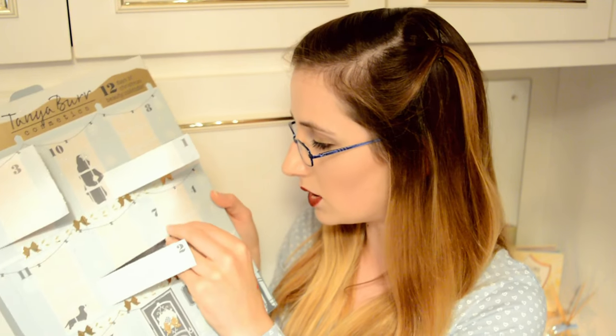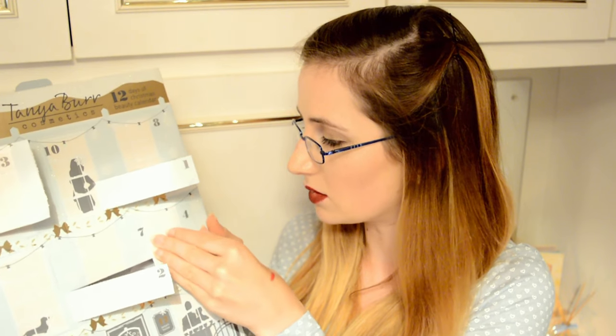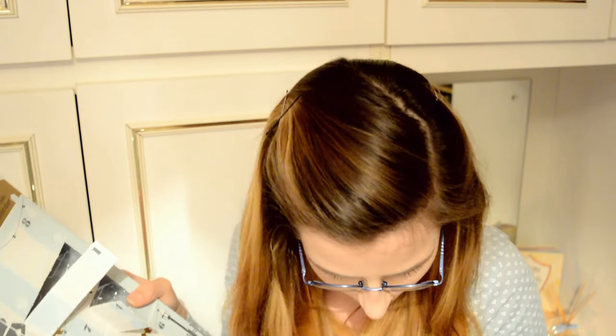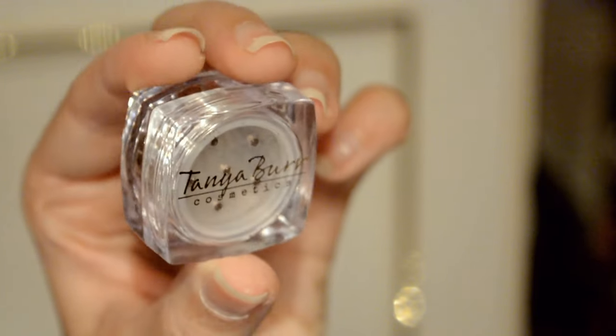Number four — it's a little cute small one. Oh, I've ripped it already — I'm too excited! Day number four: we have another eyeshadow pot. Oh my gosh! We have a gold shimmer — I don't think we got a gold shimmer last year. So this is an eye shimmer pot in Champagne Sparkle. Yes, Tanya!